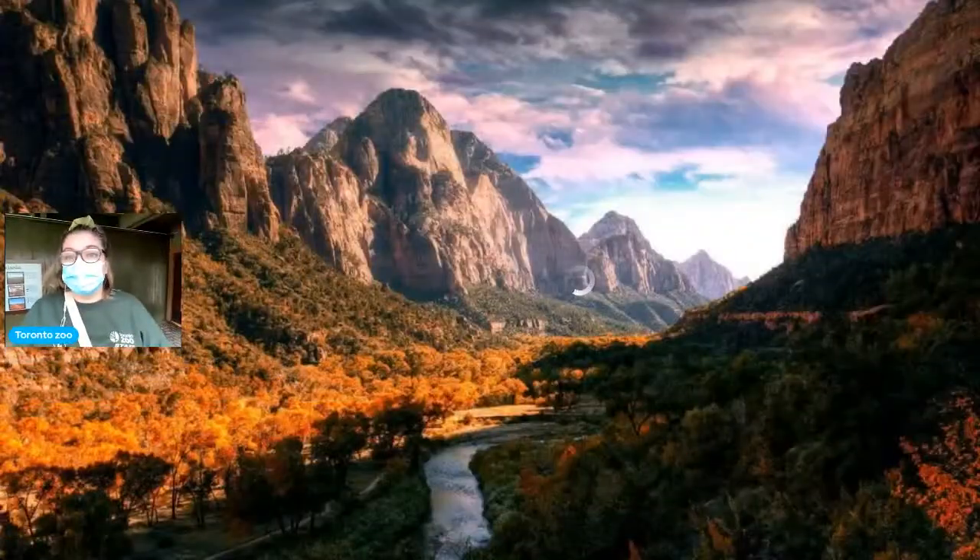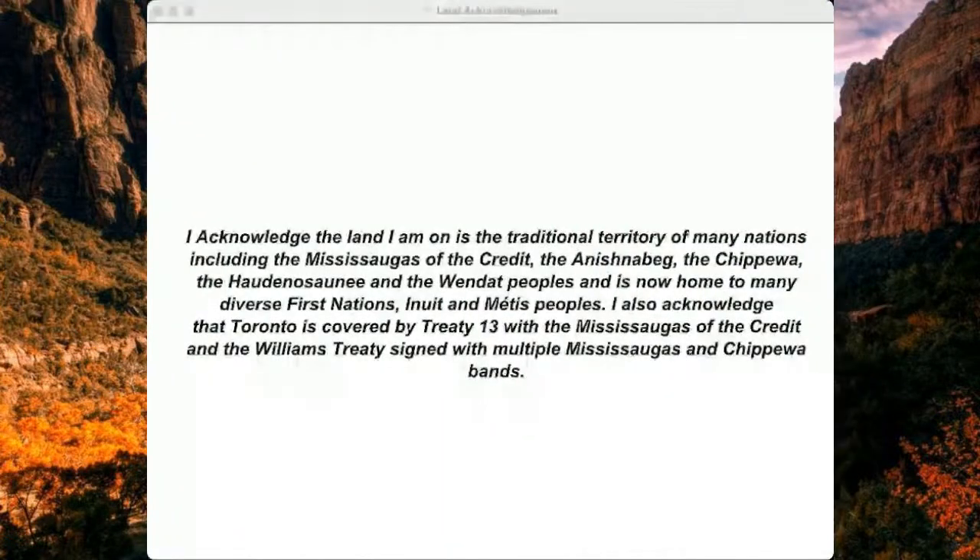Thank you so much for joining me — I'm so excited to have you. Like Jesse said, we are in our Australasia section of the Toronto Zoo right now. Before we get started, we're going to do a land acknowledgement. We acknowledge that the land we stand on is the traditional territory of many nations including the Mississaugas of the Credit, the Anishinabek, the Chippewa of the Haudenosaunee, and the Wendat peoples, and is now home to many diverse First Nations, Inuit, and Métis peoples. Toronto is covered by Treaty 13 with the Mississaugas of the Credit and the Williams Treaty signed with multiple Mississauga and Chippewa bands.